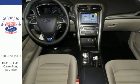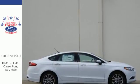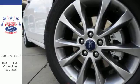Technology works for you with the MyFord Mobile and MyKey, while the rearview camera, SOS post-crash alert and personal safety system work to keep you safe. This charming Fusion is the perfect fit for your life. Come in for a test drive.